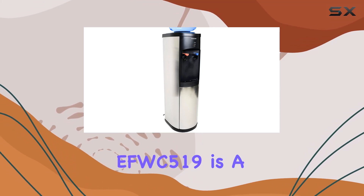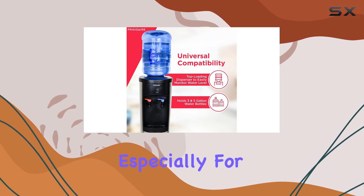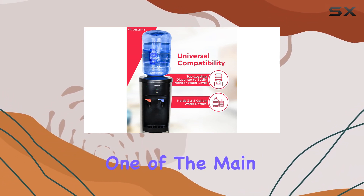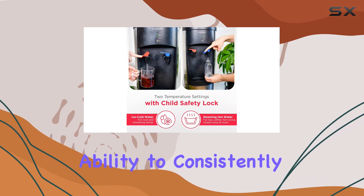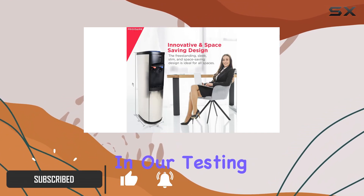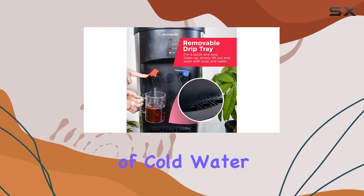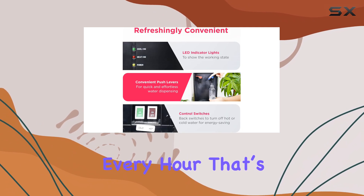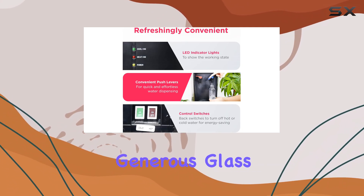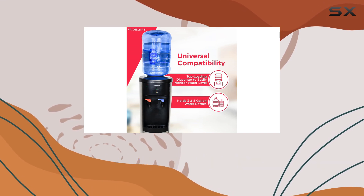The Frigidaire EFWC 519 is a top choice when it comes to water coolers, especially for office environments. One of the main reasons is its ability to consistently deliver perfectly chilled water under high demand. In our testing, this unit provided up to 202 fluid ounces — 6 liters — of cold water every hour. That's enough to give 20 people a generous glass of water, making it ideal for busy offices where hydration is a priority.